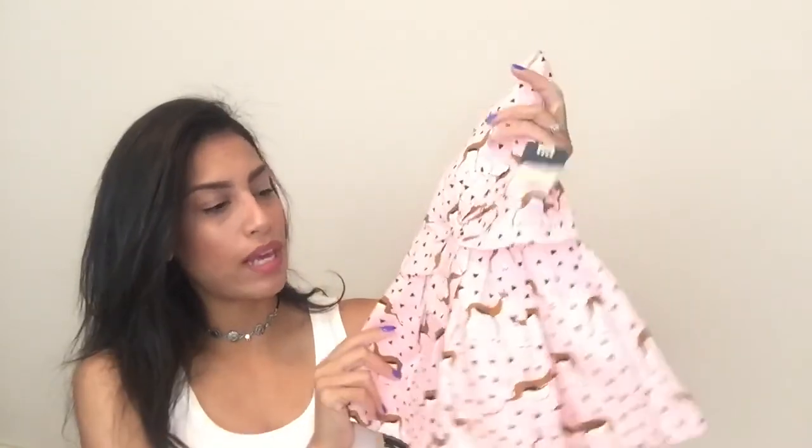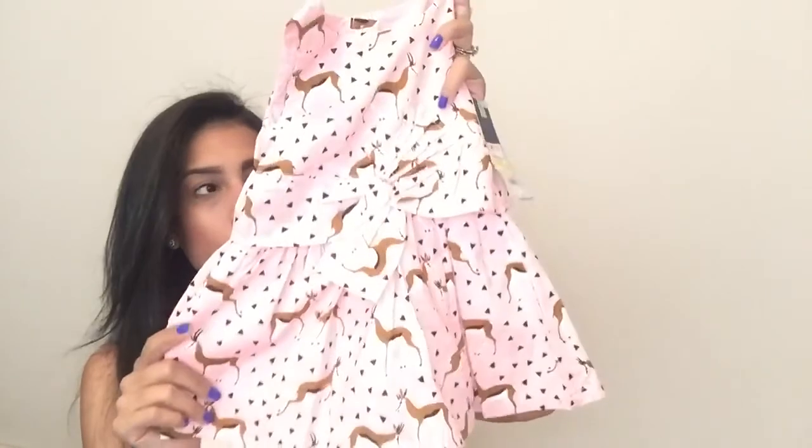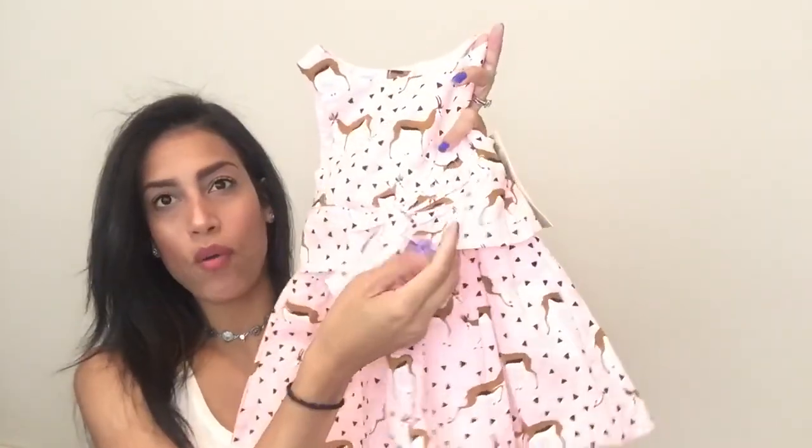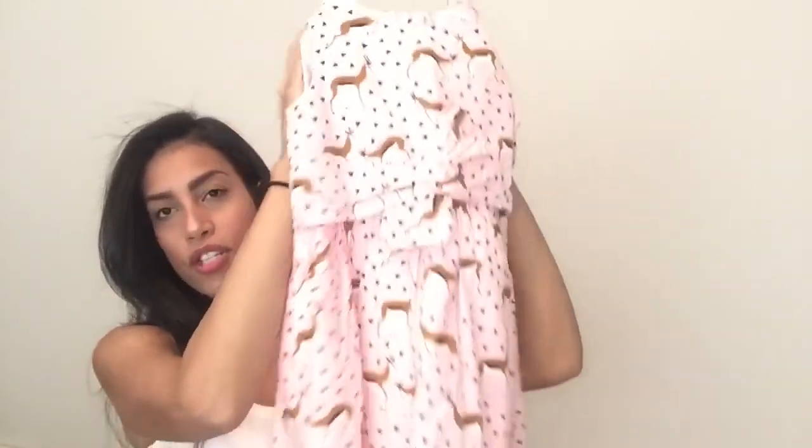Next is another matching outfit for my niece and my daughter. This one's for my niece — it's a very baby pink color with a bunch of deer on it, and it has a little bow in the front. I really loved it. These were $12.58 with an additional 20% off, and I bought the same exact one for my daughter so they'll be matching.